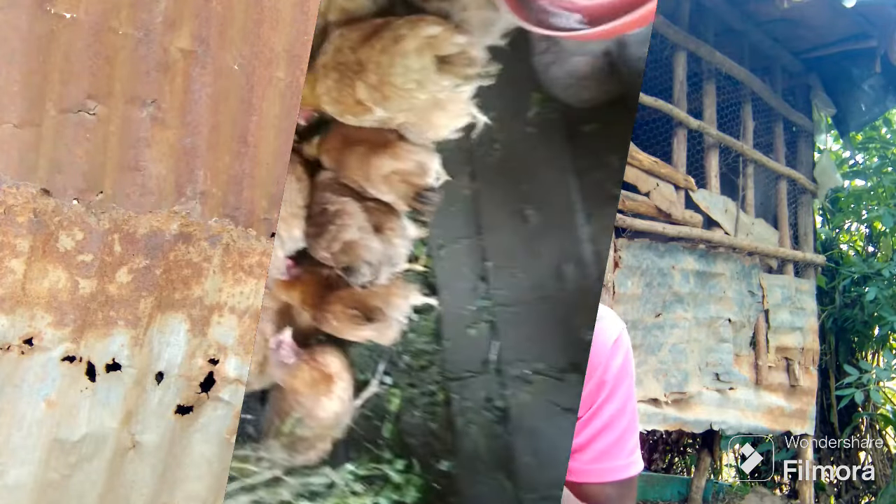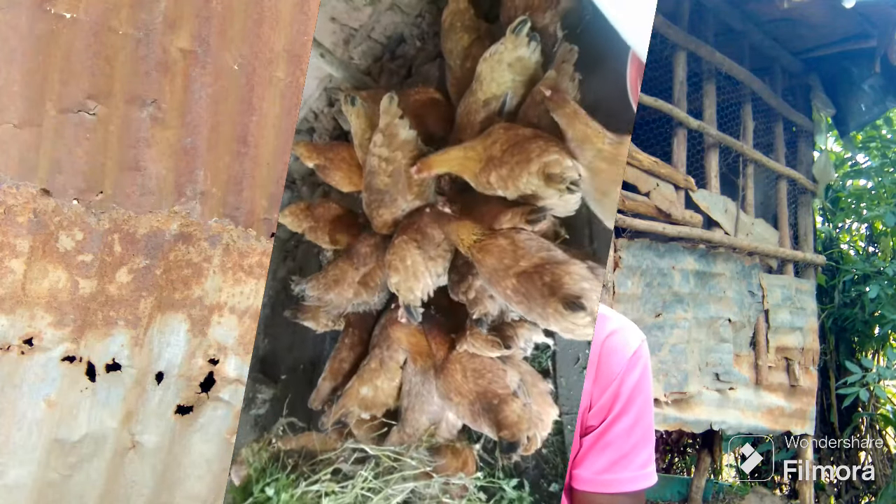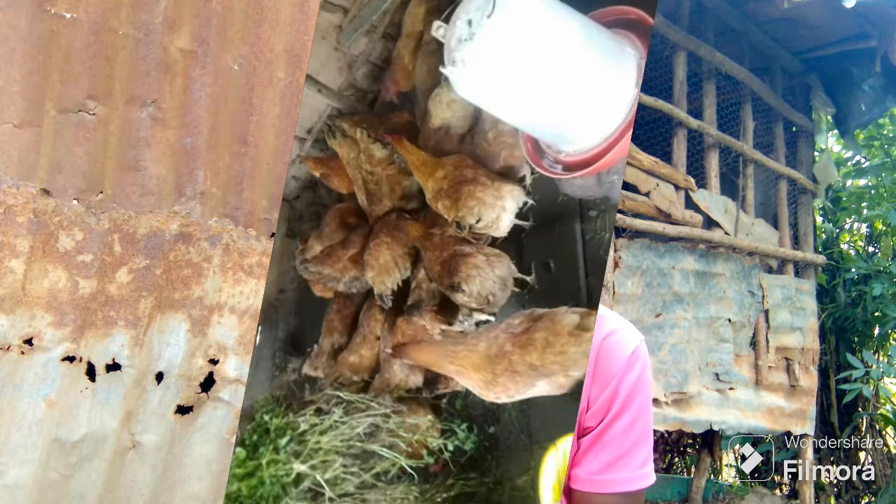Garlic is a very effective dewormer because all the parasites inside the body of the chickens depend on the blood of the chickens or the feed it is taking. If the blood now tastes bitter and the parasite will no longer take that blood, it is going to die or leave the chicken. It will end up dying, and when it dies, it will just be passed out in the stool. The dosage: give four cloves of garlic, crush them, then put them in a gallon of drinking water. If you have a lot of chickens, just do the mathematics and multiply.